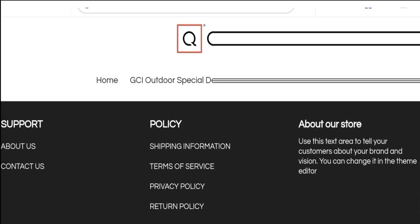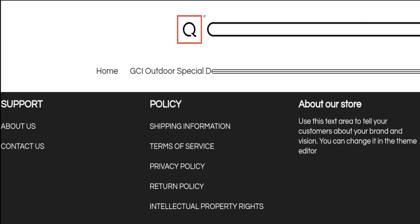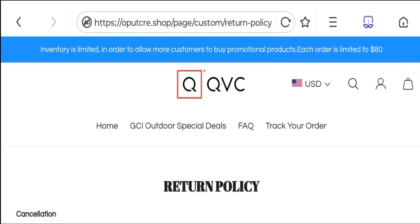Checking social media accounts — there are no social media accounts mentioned on this website, which is not a good sign. Next, let's look at the return policy section.